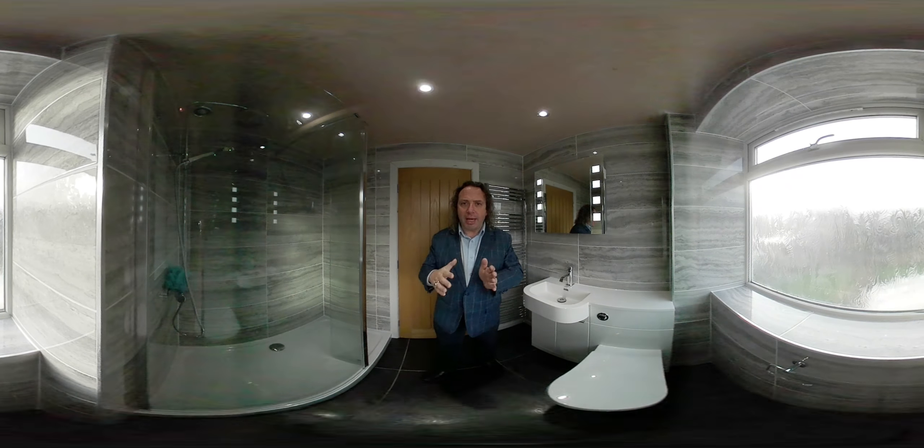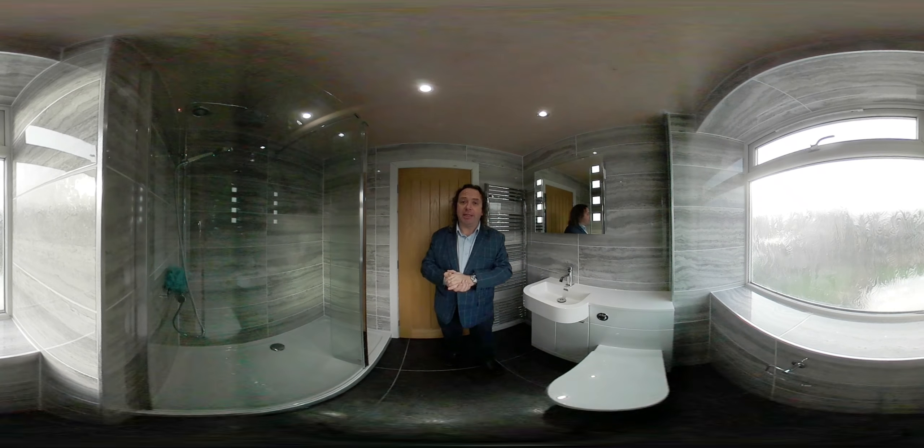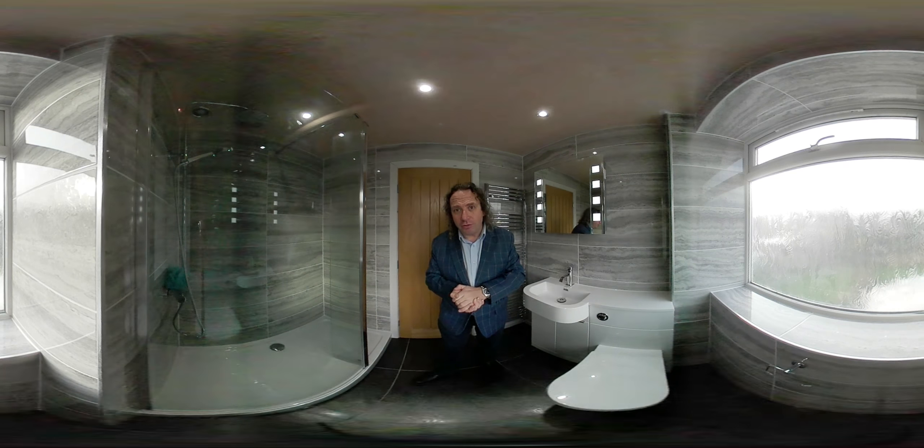Visit us at our showroom on the Radford Road in Coventry, where you'll see a great selection of bathroom products, storage units, tiles, taps, showers and more. I look forward to seeing you — thank you very much for your time.